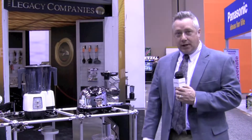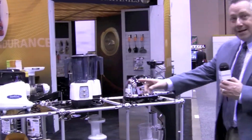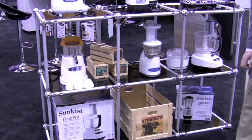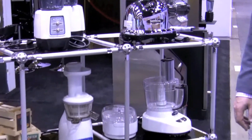This is Omega's first licensed product — Sunkist. We have a range from masticating juicers, blenders, citrus juicers, a masticating vertical style juicer, and even a food processor to cover pretty much any channel's needs for Sunkist.